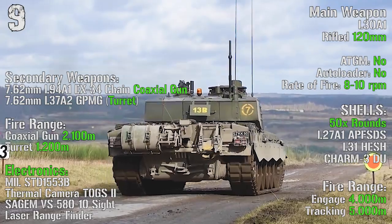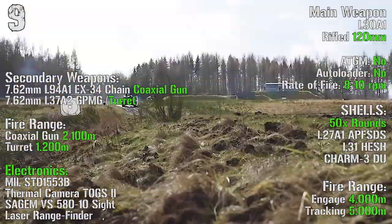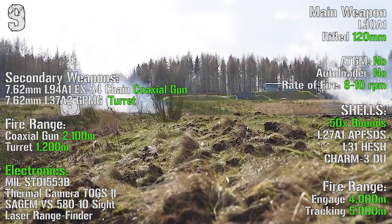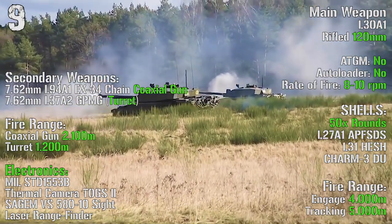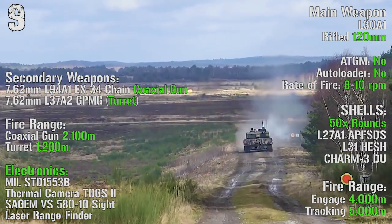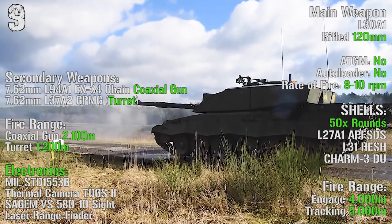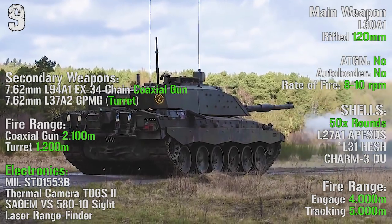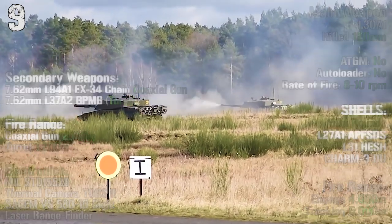As main weapon we have a rifled 120 mm gun, with no anti-tank guided missiles capability or autoloader. The rate of fire is 8-10 rounds per minute. It can transport 50 rounds with a maximum fire range of 4000 meters and a tracking range of 5000 meters. As secondary weapons we can find a 7.62 mm chain coaxial gun and a 7.62 mm remote turret, with ranges of 2100 meters and 1200 meters.